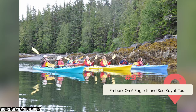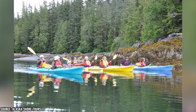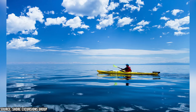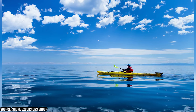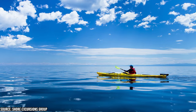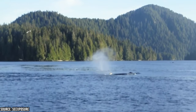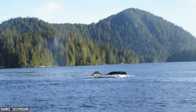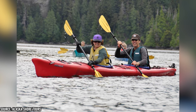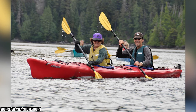For adventure on the water, try the Eagle Island Sea Kayak Tour — a three-and-a-half-hour paddle around Eagle Island, part of Tongass National Forest. You'll start with a van ride to Clover Pass, then launch into its calm, protected waters following your guide around the island. Along the way, enjoy stunning views of the rainforest, mountains, and islands, and watch for bald eagles, seals, salmon, and maybe even whales or orcas. Your guide will share stories about the area's natural and cultural history. The tour is suitable for beginners and experienced kayakers alike.